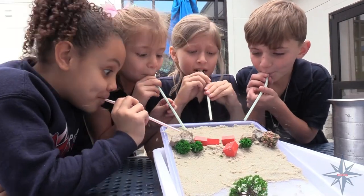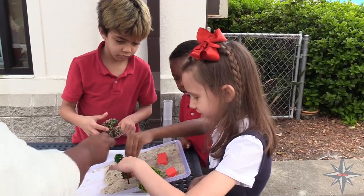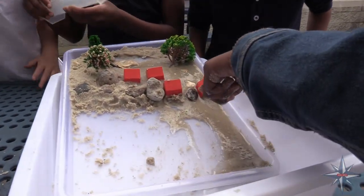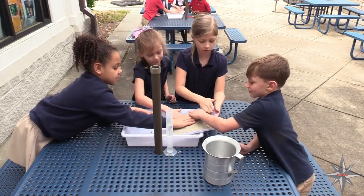Our school of choice is project-based learning with a focus on Project Lead the Way curriculum. Project Lead the Way encourages students to use collaboration and cooperation to acknowledge and solve real-world problems. Students use unique and interesting ways to share their new learning with others.